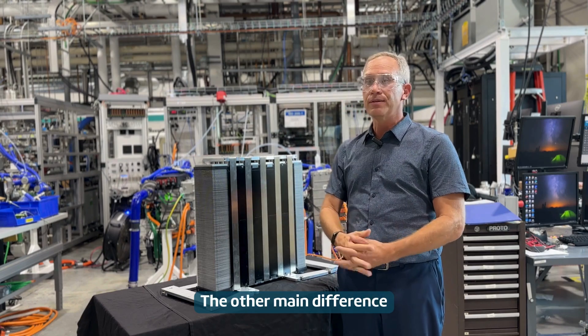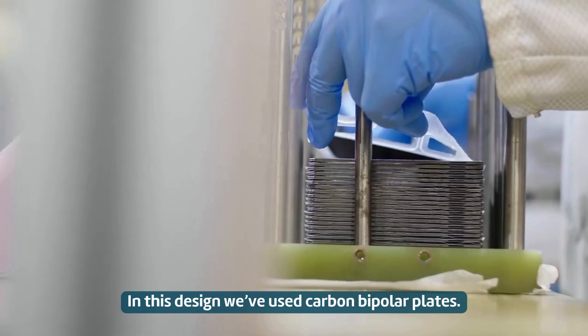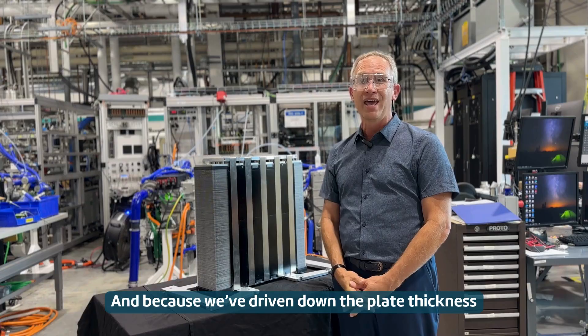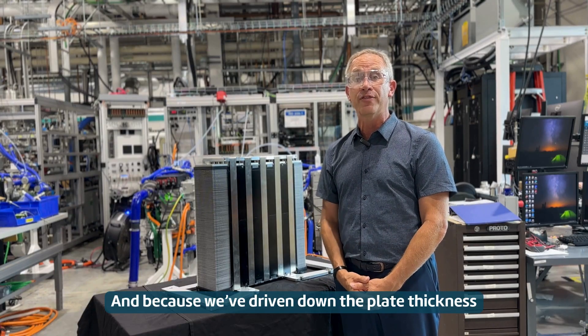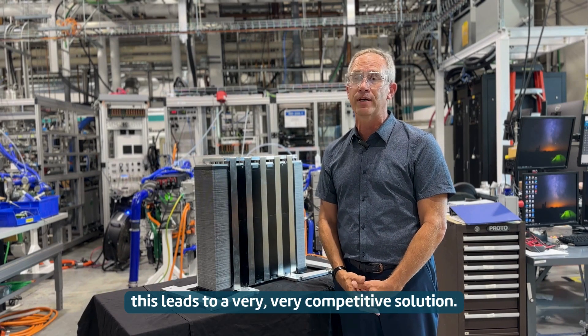The other main difference is the bipolar plate. In this design, we use carbon bipolar plates. And because we've driven down the plate thickness, this leads to a very competitive solution.